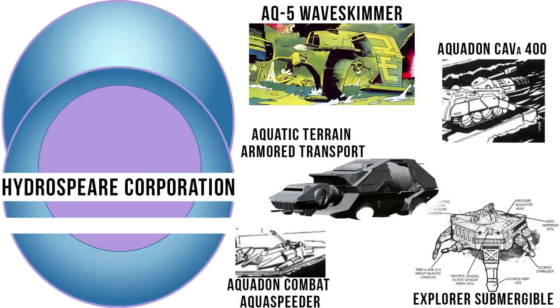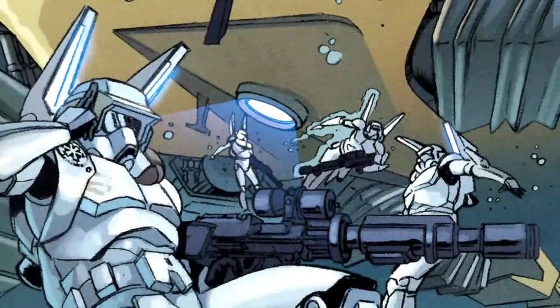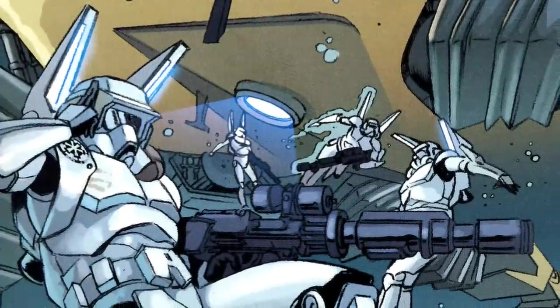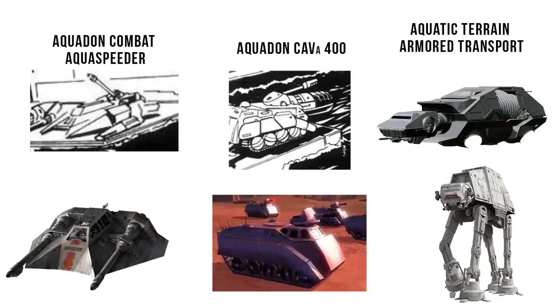In particular, the AQ-5 was developed by Hydrosphere's design team, Beta, a notorious group of four engineers best known for the sea trooper armor and designing modified packages of other vehicles. Some of their packages included the Aquadon Combat Aquaspeeder, based on the T-47 airspeeder, the CAV A400, based on the CAVW PX-10, and the formidable AT-AT Swimmer.